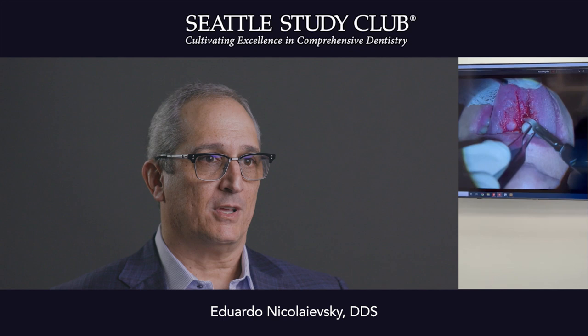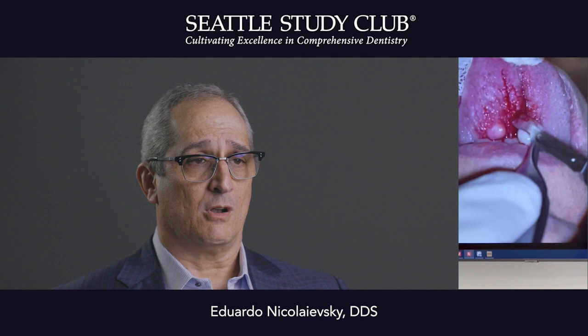My name is Eduardo Nikolevsky. I'm an oral and maxillofacial surgeon practicing in Miami, Florida. I'm going to be talking about magnification and ergonomics.